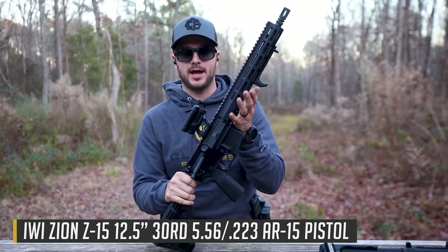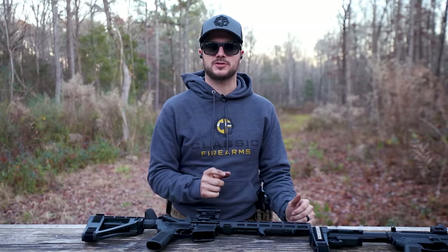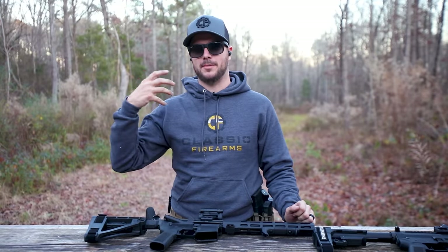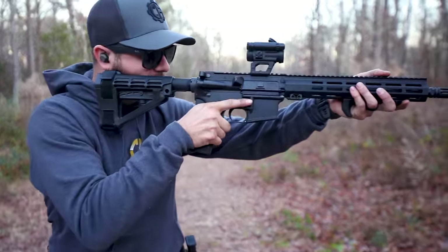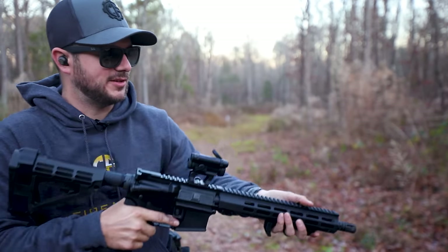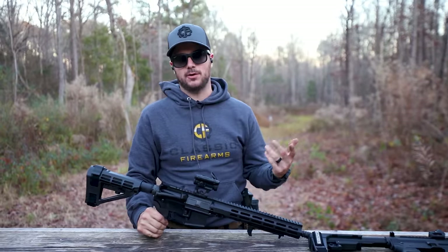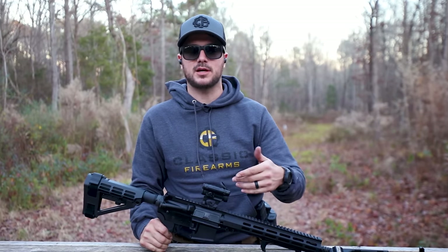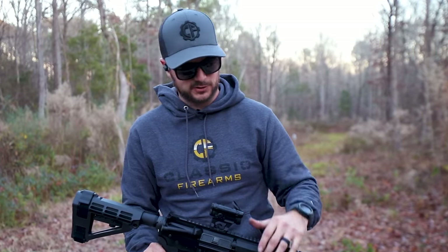This one specifically is the IWI Zion, chambered in 5.56. To qualify as an AR pistol, the barrel needs to be shorter than 16 inches and not intended to be fired from the shoulder. You can shoot technically with just a cheek weld, but it's not intended to be shouldered — because now it's acting as if it's a short-barreled rifle, which is an NFA-regulated item. The National Firearms Act of 1934 is what I'm talking about. In order to own those guns, you have to pay a tax stamp and wait for permission — just to exercise your Second Amendment right, and it's a load of crap.